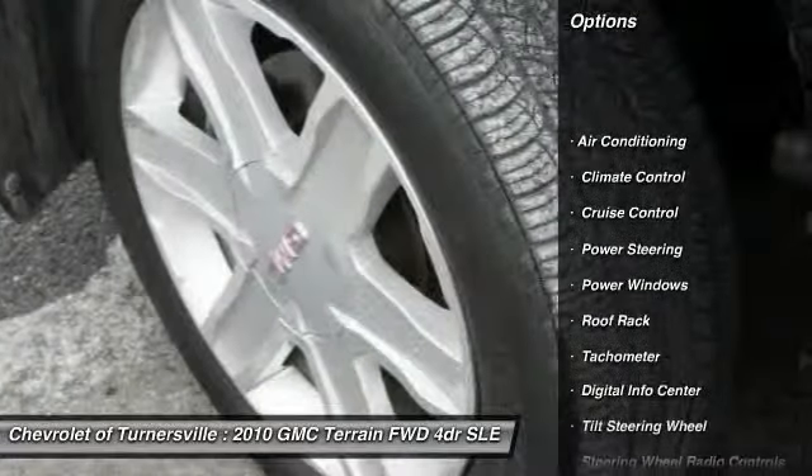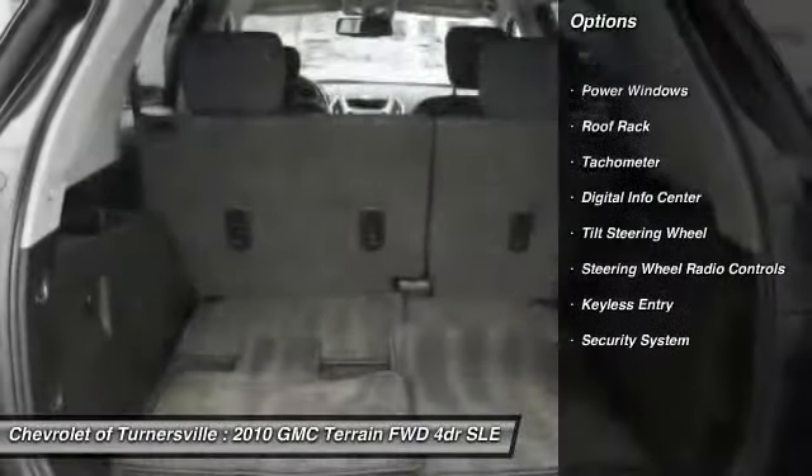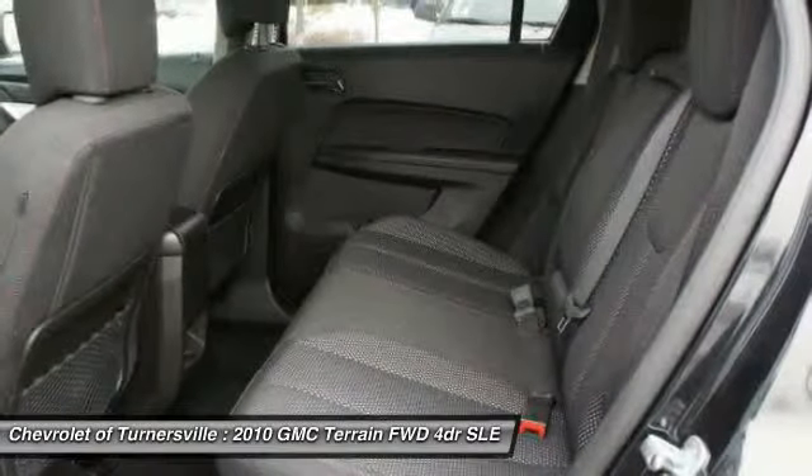Traction control. Remote engine start. Power steering. Front air conditioning. Keyless entry. Cruise control. Climate control. Security system. Power windows. CD player.